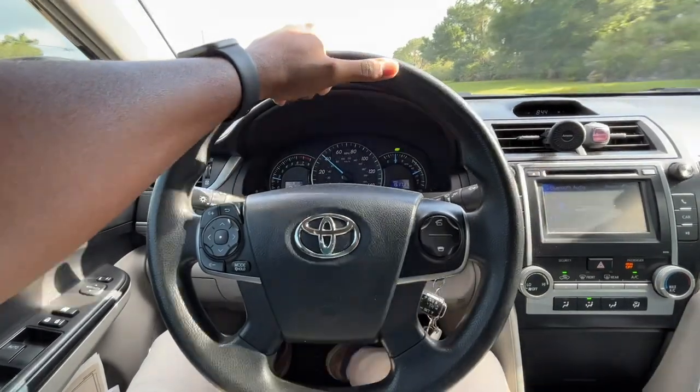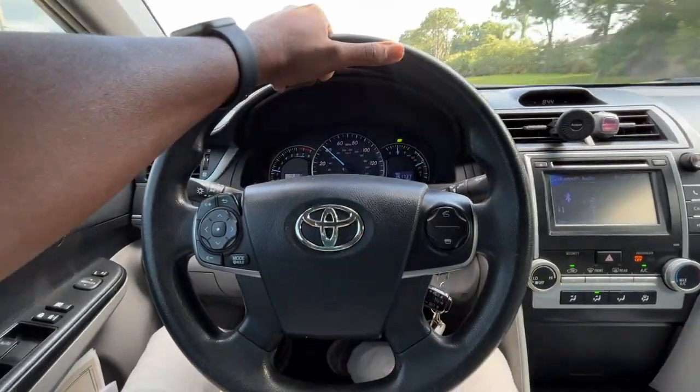Rather than making this video all about Bluetooth, I definitely wanted to remind you that this is about my favorite road trip tech accessories overall. Check all the links out below, and if I missed any tech accessory you like to use on road trips, let me know in the comments. Subscribe for more videos like this — I'll catch you in the next one. Peace.